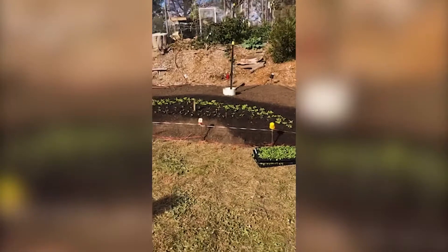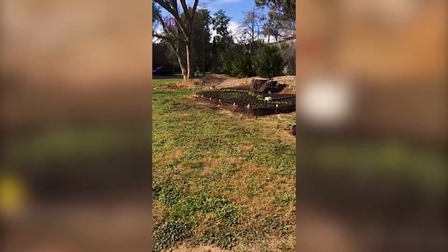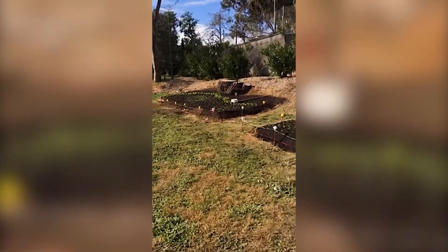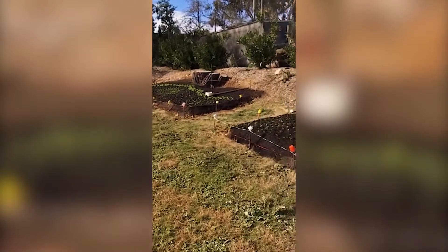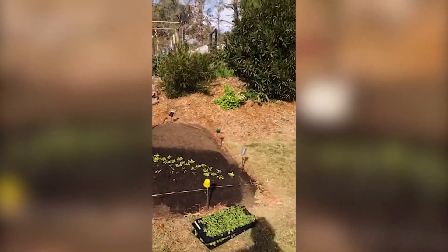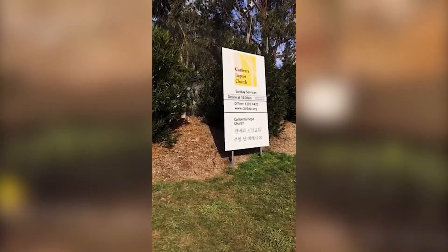I'm here at Kingston with the Kingston Organic Community Group and this is part of their garden that they've done. They've done a little design — they've got tulips up the back with pansies and English daisies. And then there's also, as part of the Canberra Baptist Church, which is what the sign is, on the other end they've got a garden bed under the sign.